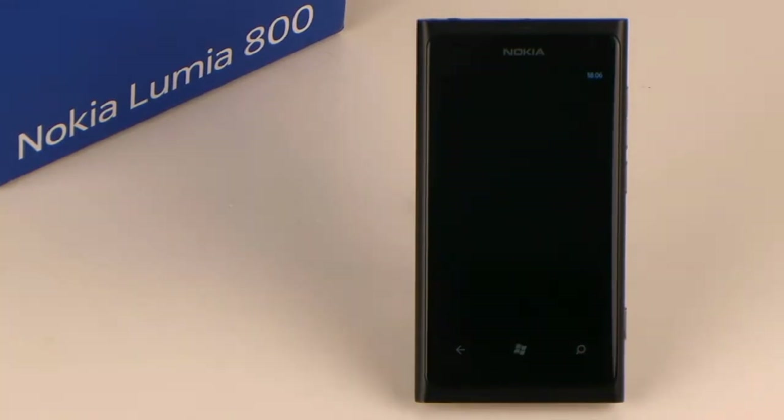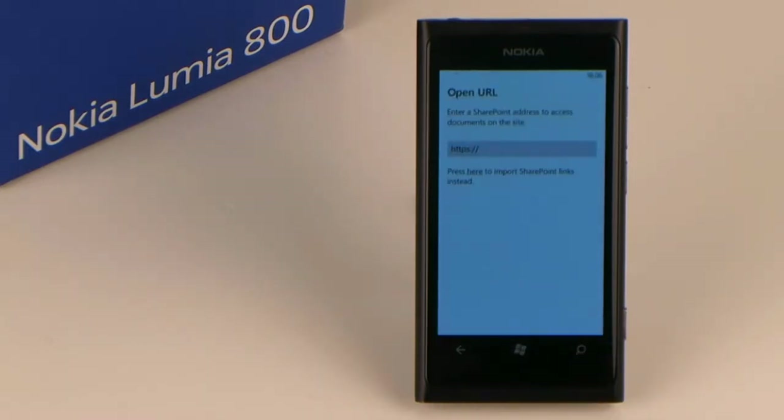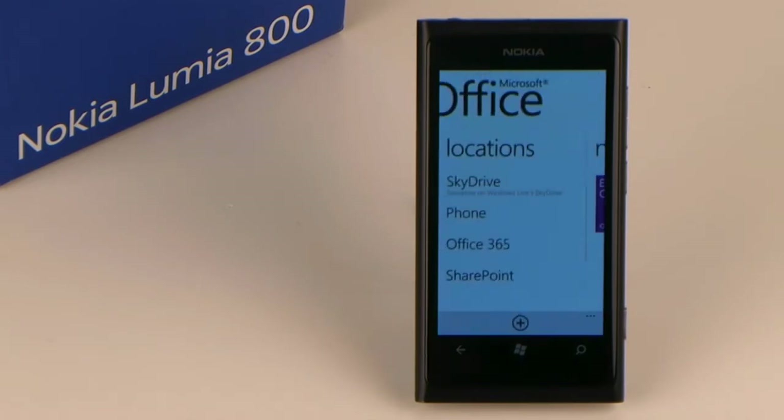Here you can see three tabs. Locations — this is where you find your saved documents. They are either saved directly on your smartphone, in your SkyDrive online storage space, or on Office 365. By pressing the plus sign you can create a new additional storage location on the Internet.